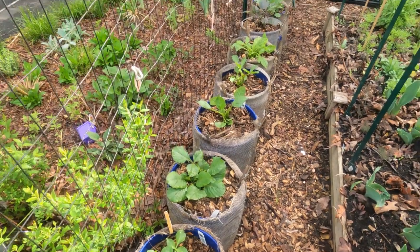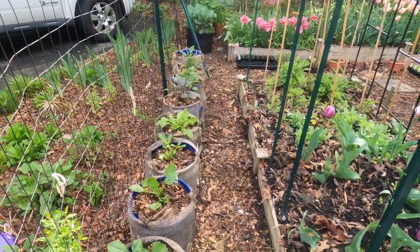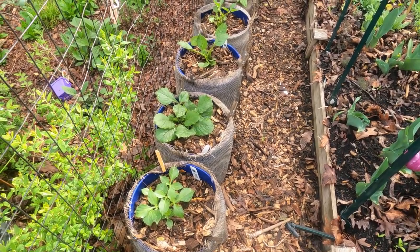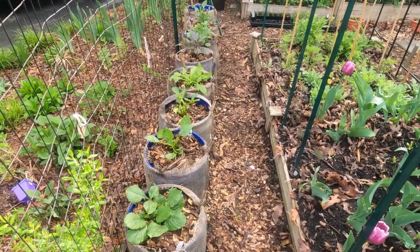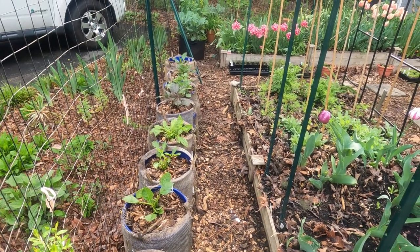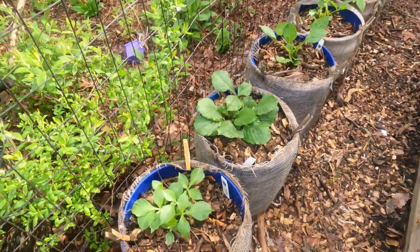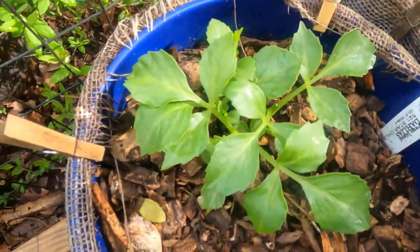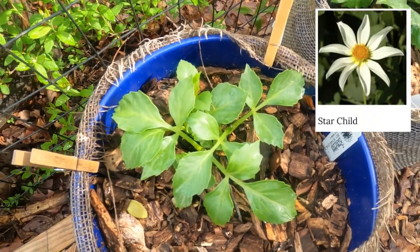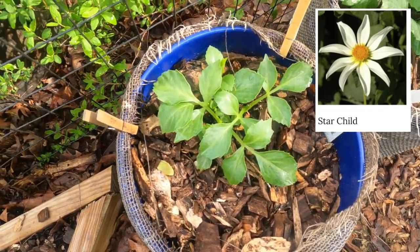Down this row are my dahlias in rainbow order. I have pinched most of them. I'll preface any talk about dahlias by saying I'm an amateur dahlia grower. This first one that's been pinched is Star Child. It is a single, so the pollinators love it, and it is white with a yellow center — really beautiful.